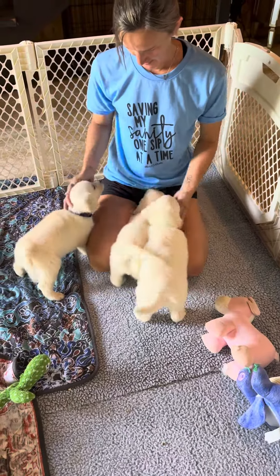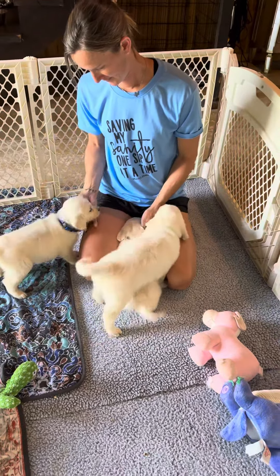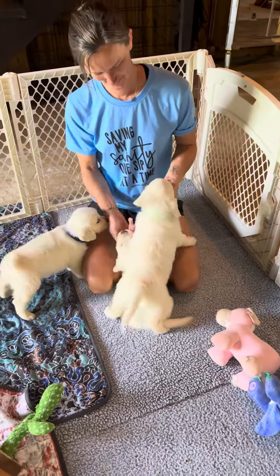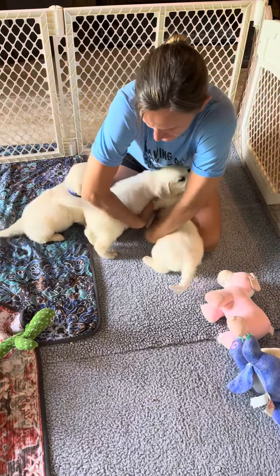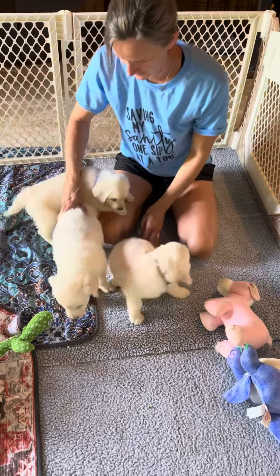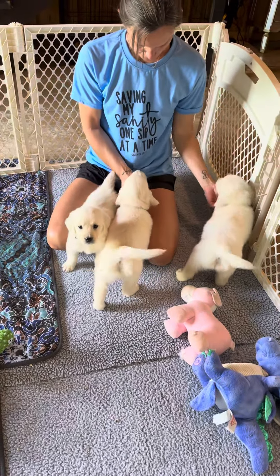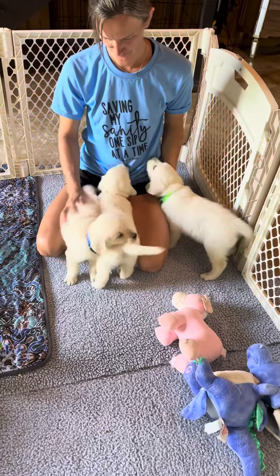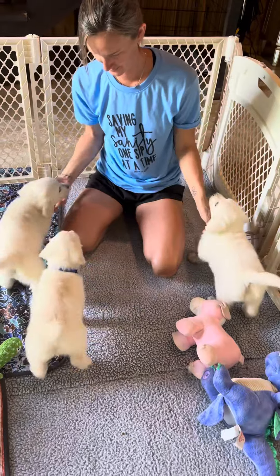Hello everyone, this is Kelly with White Sand Golden Retrievers, and this is a friend of mine, Stacy, who helps me with the puppies in the morning. We decided to split the six boys up into three so that you can get a better idea of how they look and how they interact. Right now we have Mr. Green, Mr. Blue, and Mr. Light Brown.